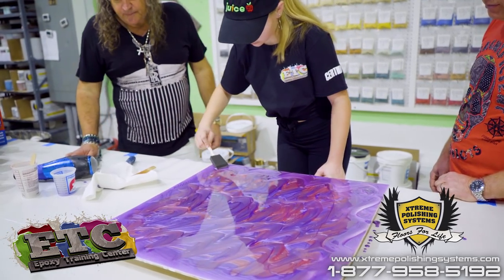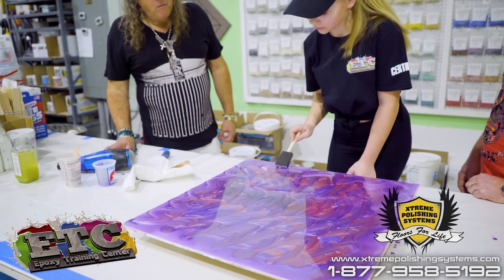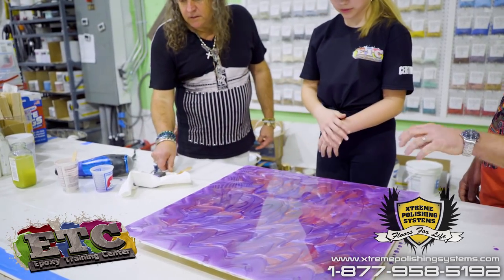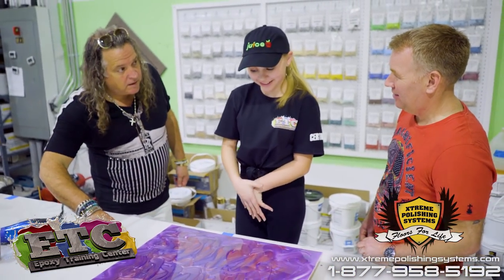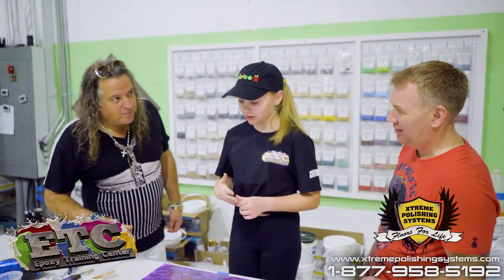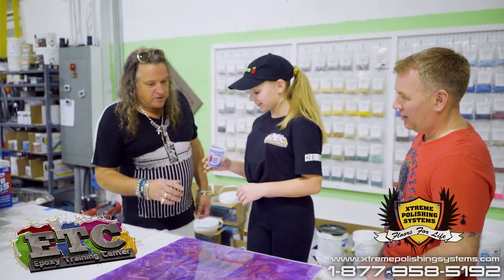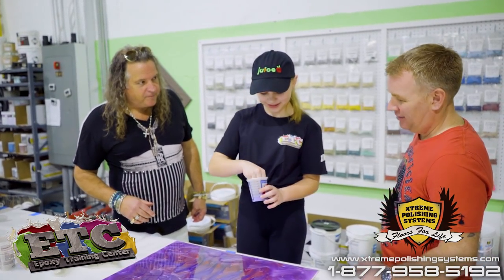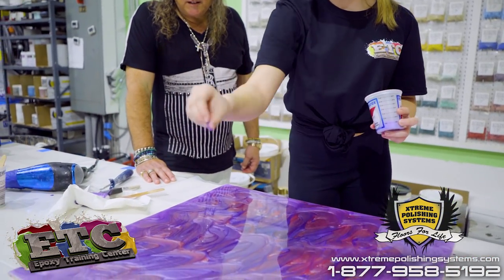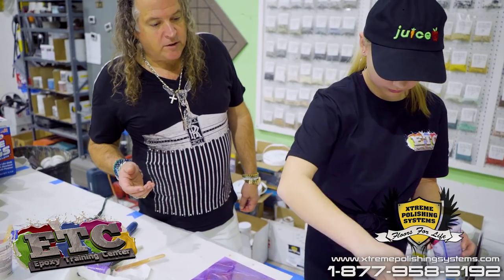That looks nice — I like the purple and the pink together, they're nice colors. Which room would you put these colors in? Maybe a club or bar table. A bedroom — a girl's bedroom would be very nice. So you wanted glitter. A lot of times people will use glitter on the top part of the floor like this, or they can put the glitter into a clear coat and do a clear coat on top.